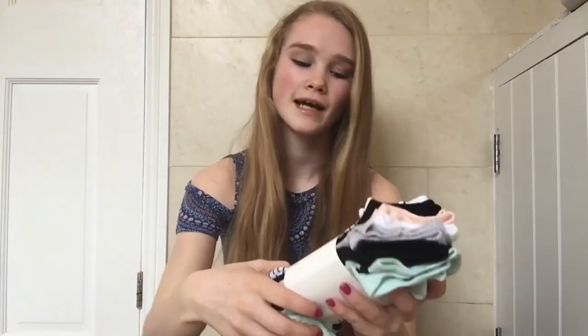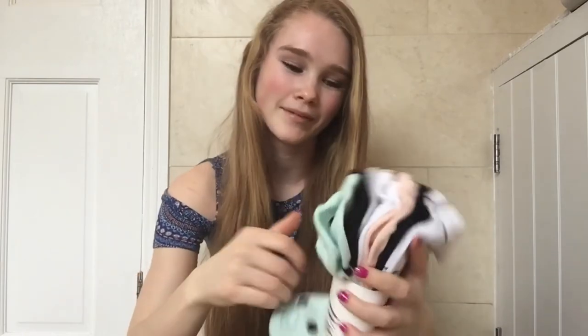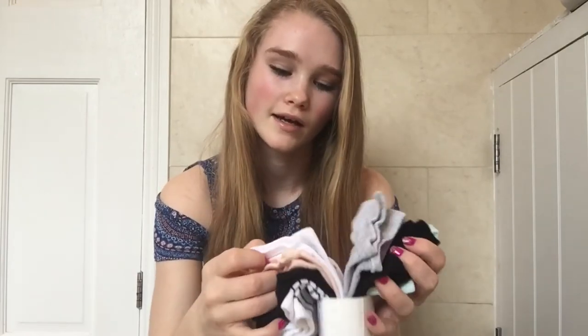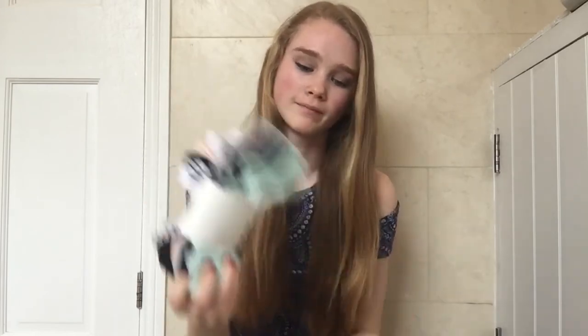The next thing I got from H&M were just some socks — ankle socks. There's a mixture of stripy ones, some plain colours, and some sporty ones. These socks were $5.99 and you get six pairs of them.